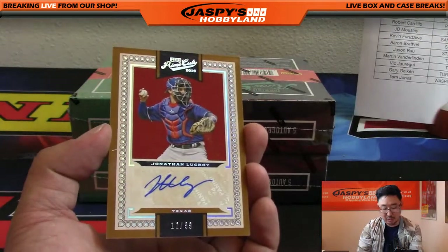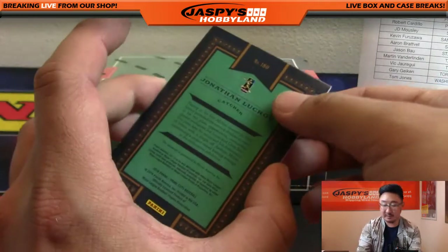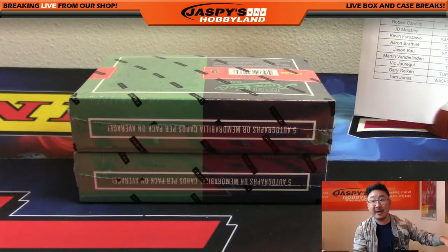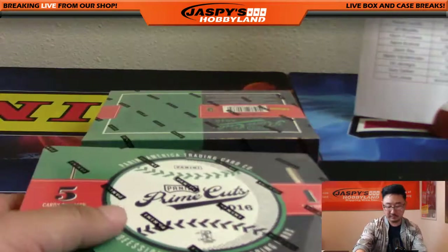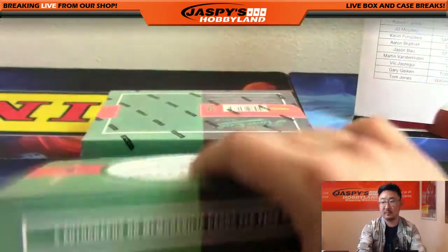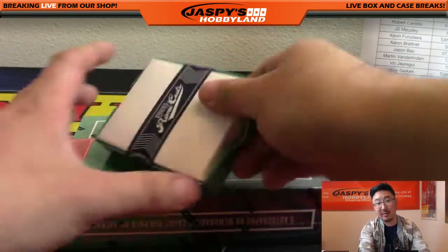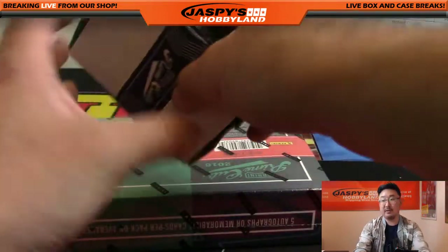And the last one — we've got Jonathan Lucroy. His Ranger is Jonathan Lucroy as well, 12 out of 99. So that's another autograph for the Rangers, and that's another one for Vic. Two more boxes to go. Remember, the break has to fill up by the time I finish this break, otherwise we're going to push triple threads to tomorrow. Sooner the better.